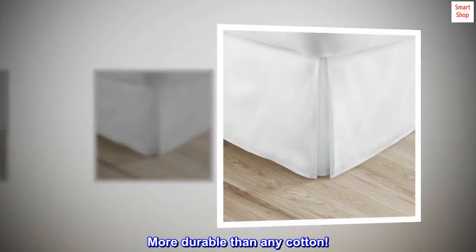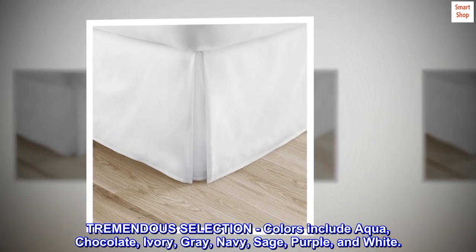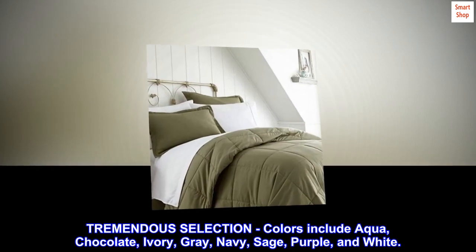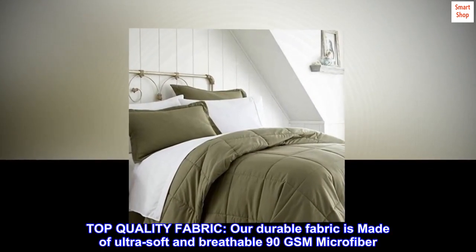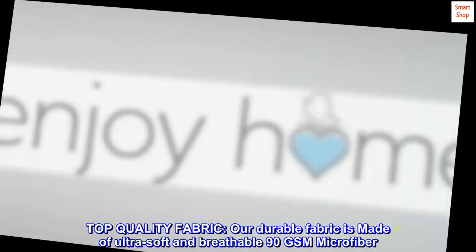More durable than any cotton. Tremendous selection — colors include aqua, chocolate, ivory, gray, navy, sage, purple, and white. Top quality fabric: our durable fabric is made of ultra soft and breathable 90 gsm microfiber.